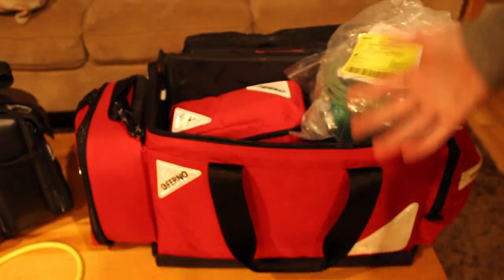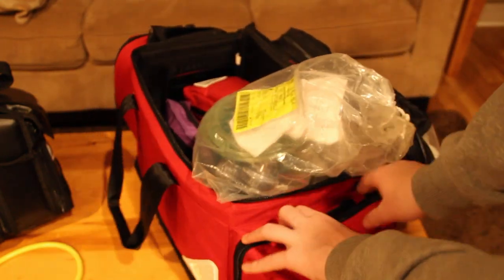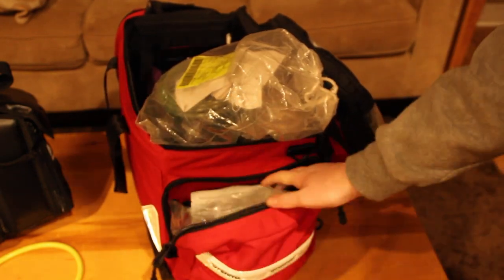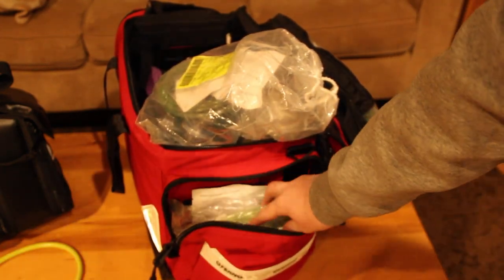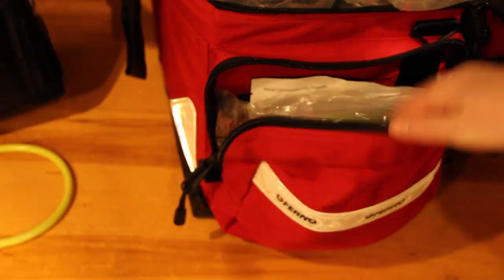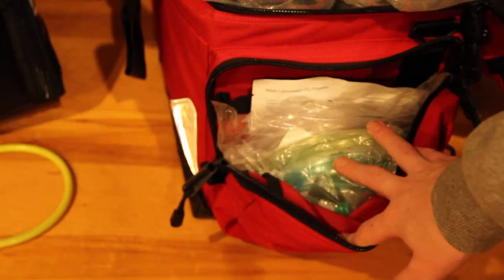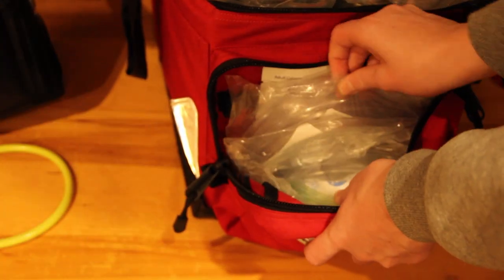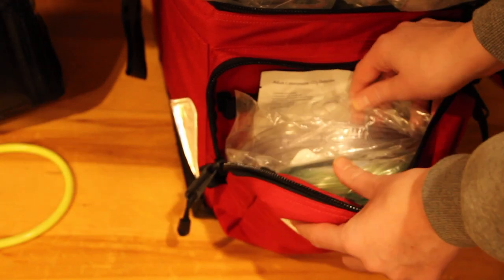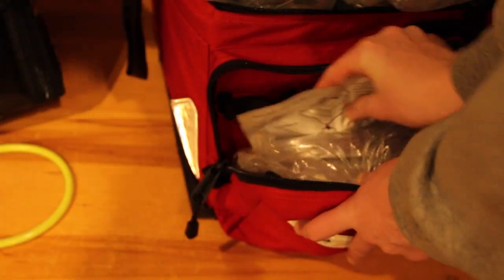In this pouch I've got a non-rebreather mask — both pediatric and adult — some nasal cannulas, extra O2 tubing that I can use with the BVM, and a CO2 detector that I just got.